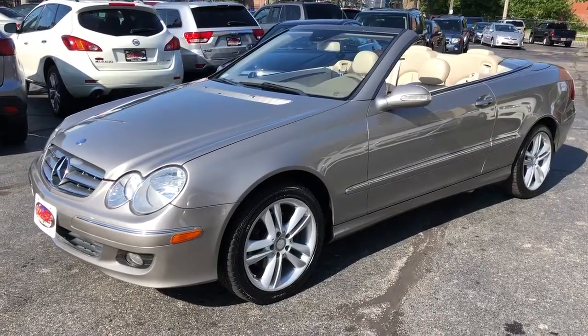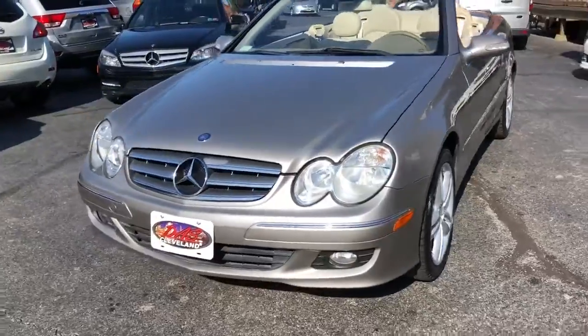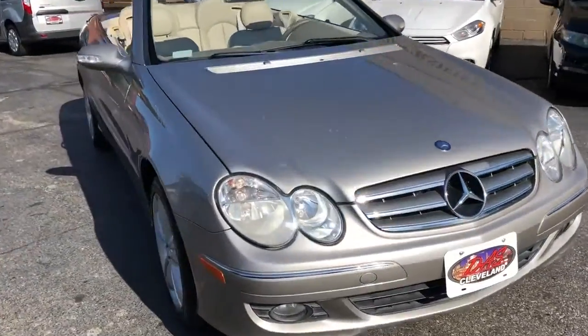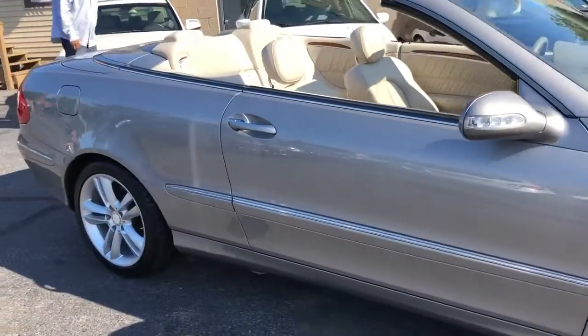Welcome back folks. Check it out — 2008 Mercedes CLK 350. This is a premium 2 package, so she's about the top of the line in this vehicle in this year.